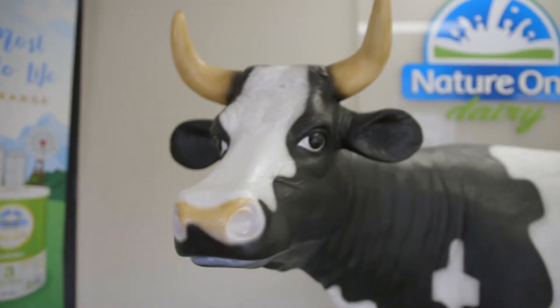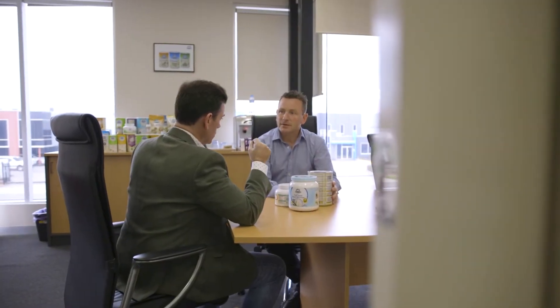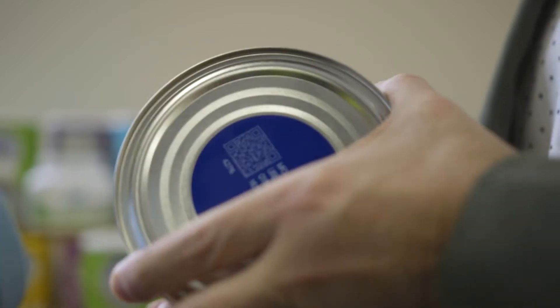I'm Nick Dimopoulos, the CEO of Nature One Dairy. We were established in 2014. One of the main focuses of the business is infant formula, and infant formula is probably something that is really key to us in terms of quality and traceability.